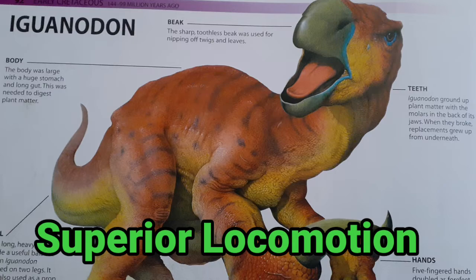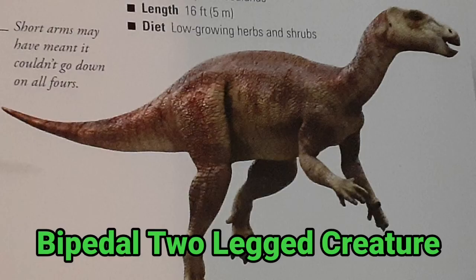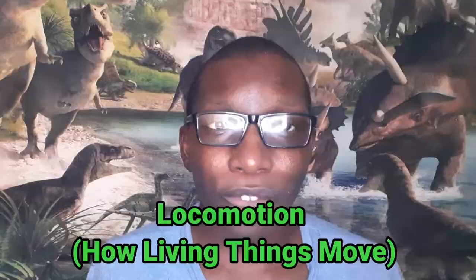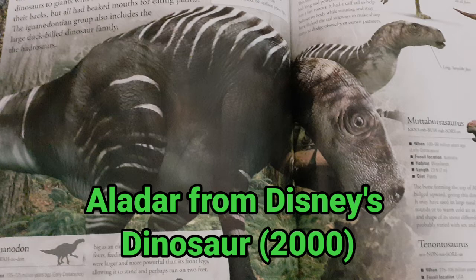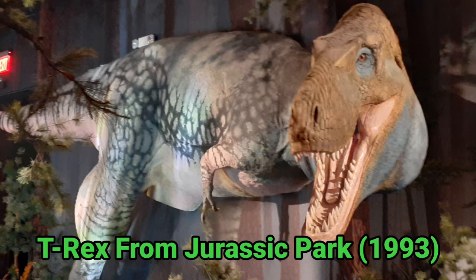Ornithopods like Iguanodon had superior locomotion. Even though they walked on four legs like most other herbivorous dinosaurs, it was a bipedal two-legged creature, meaning it could run or stand on two legs. The word locomotion means how living things move, and it's often common in spider monkeys and other primates. Not all of you may have known this, but Iguanodon was featured as Aladar from a Disney film in 2000 called Dinosaur, and it's been popular ever since, but not quite as popular as T-Rex from 1993's Jurassic Park.